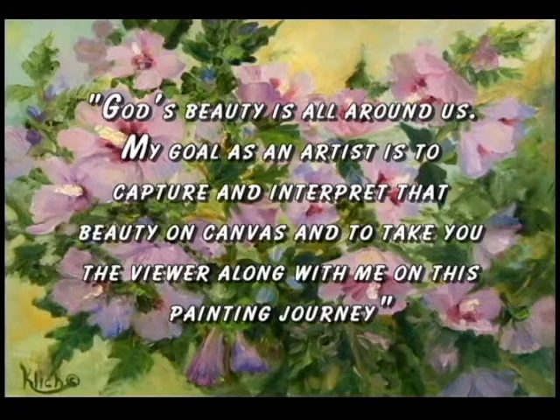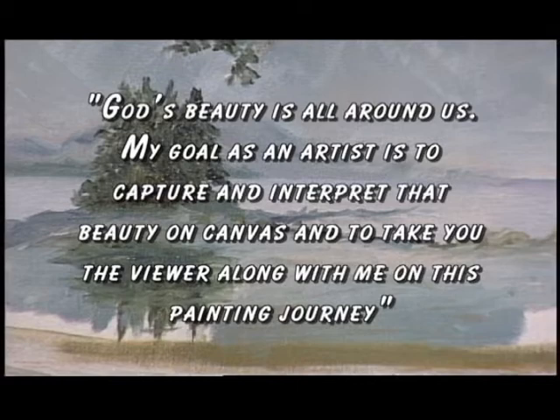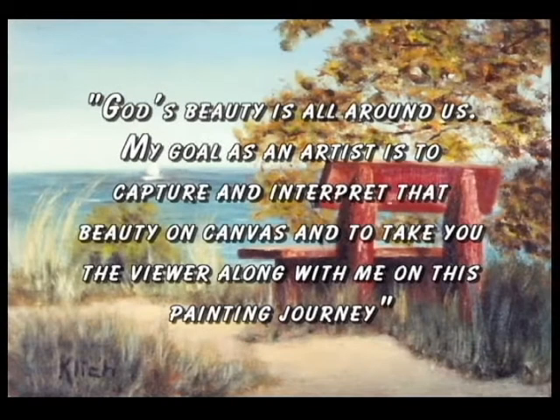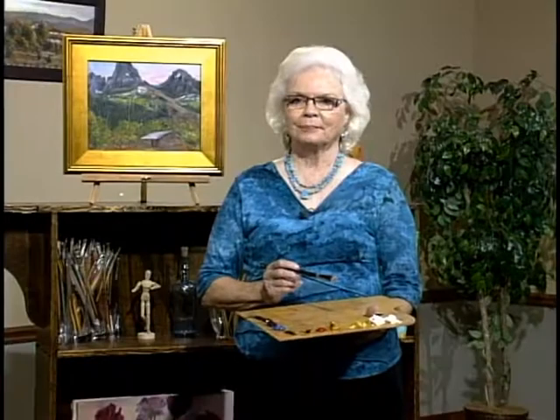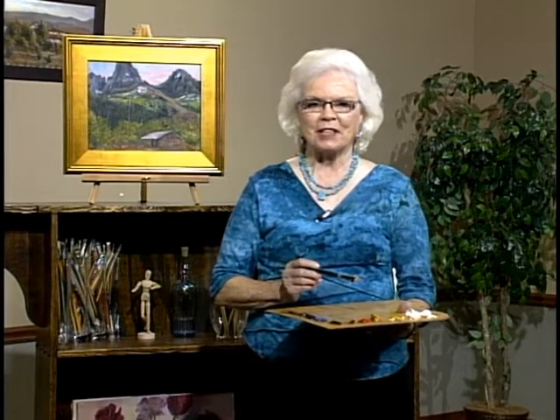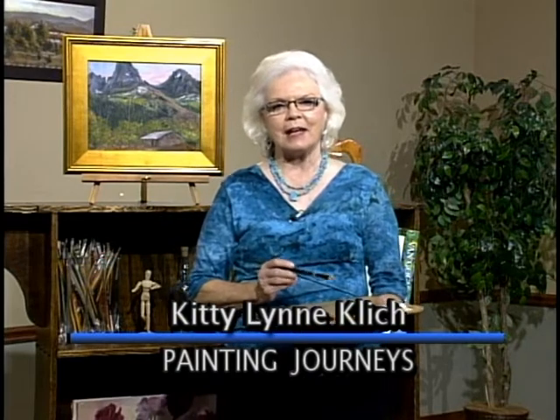God's beauty is all around us and my goal as an artist is to capture and interpret that beauty on canvas, and to take you, the viewer, along with me on this painting journey. Hi and welcome to Painting Journeys. My name is Kitty Lynn Klisch and we'll be journeying across the canvas today.